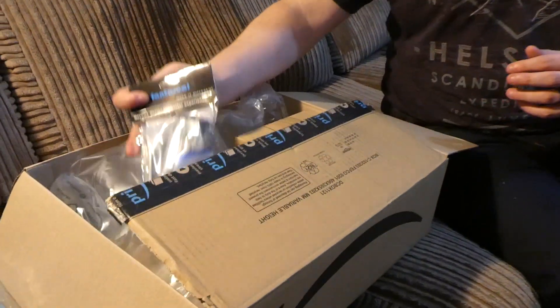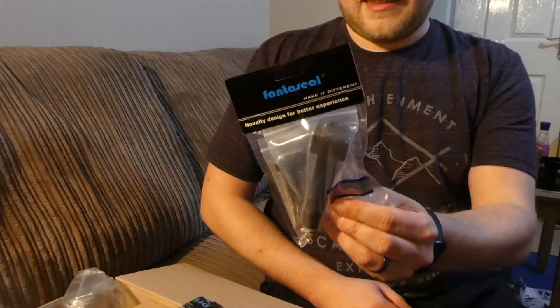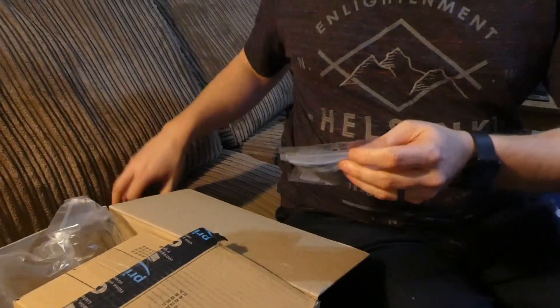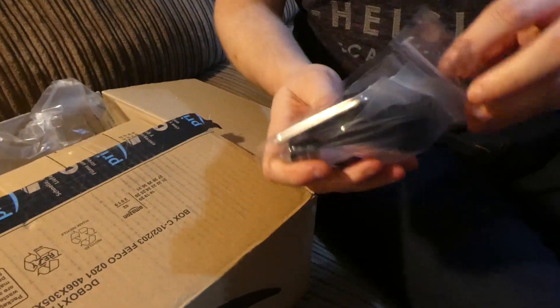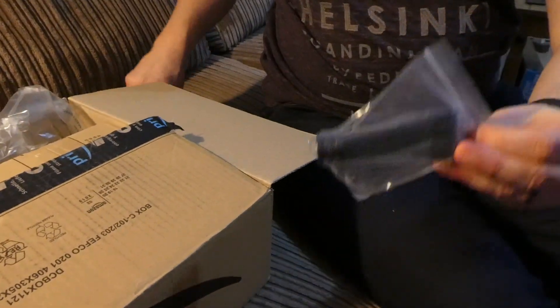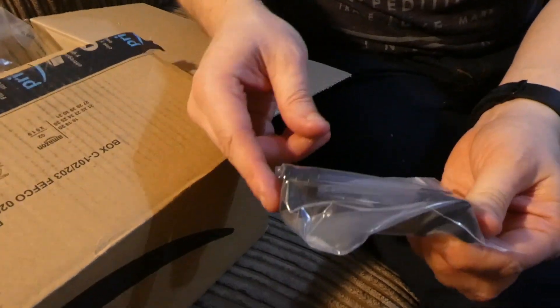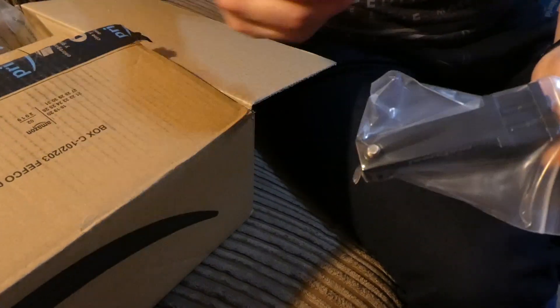What else is in the bag? We have some airsoft goodies. This is a side mount for an action camera. Put these two bits out of the way — that's just the screws and allen keys, because you can never have enough apparently. So, that goes onto the side of the gun, camera goes onto here, and it just keeps it out of the way.